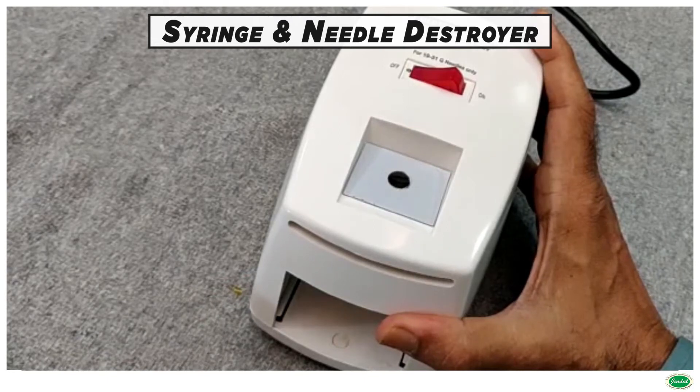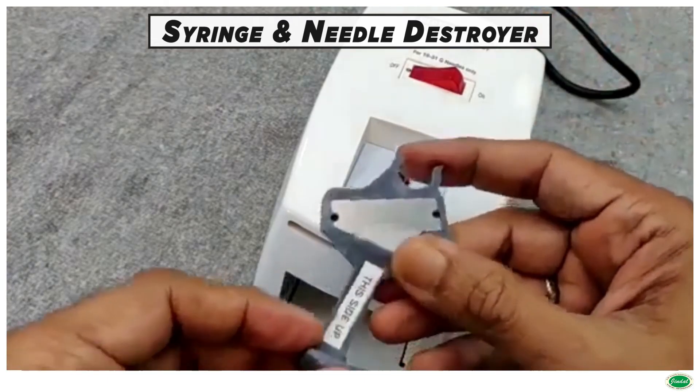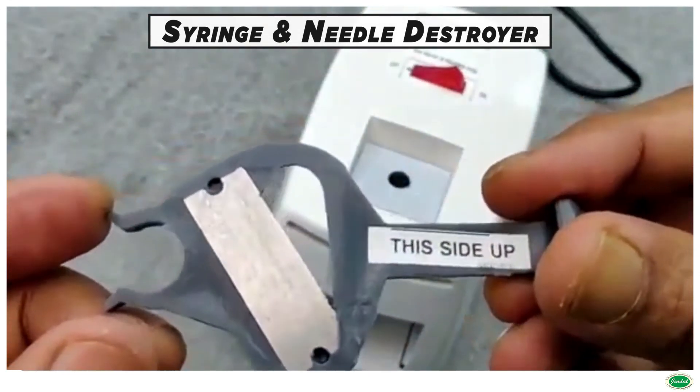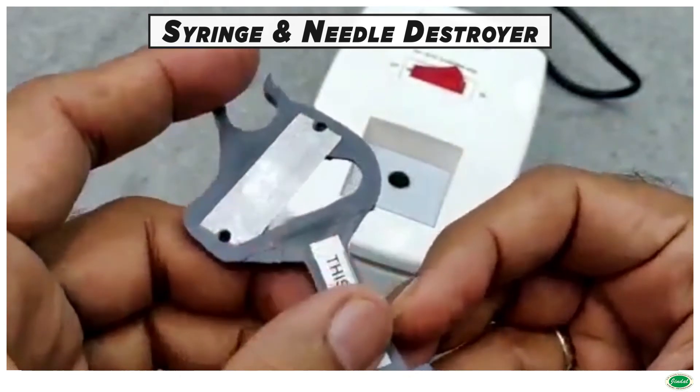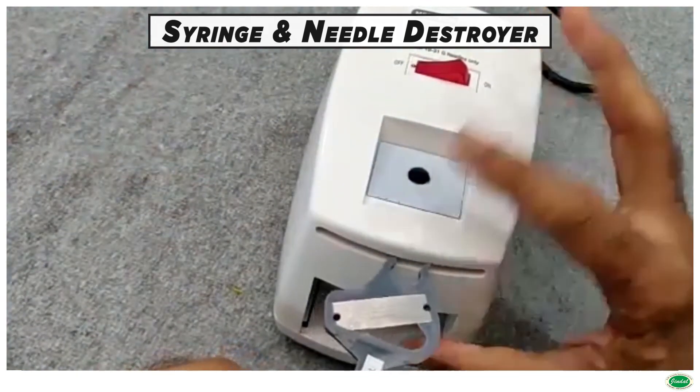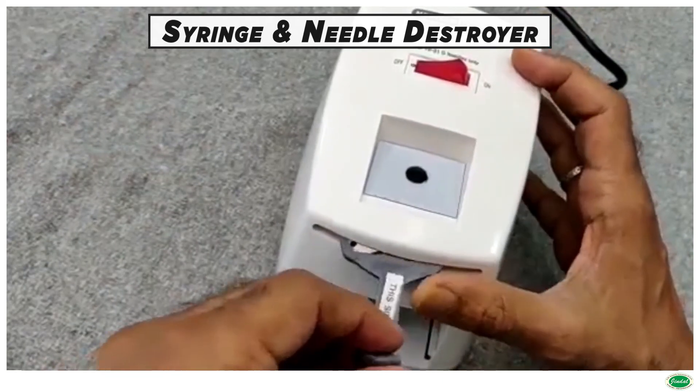The syringe will be cut into two. In this needle destroyer, the needle burns electrically and the syringe cuts manually. The instrument is designed to operate on 220V single phase AC supply; a model with 110V is also available.